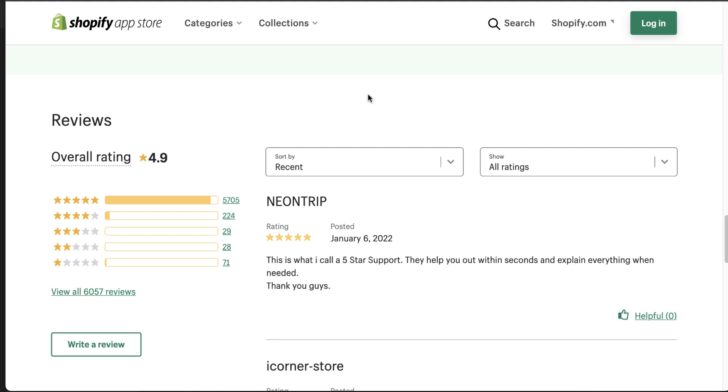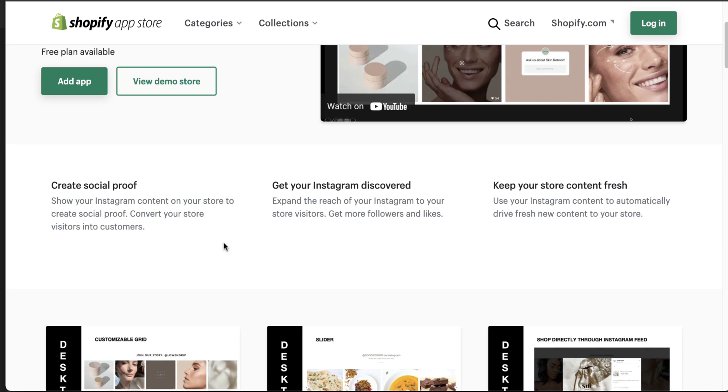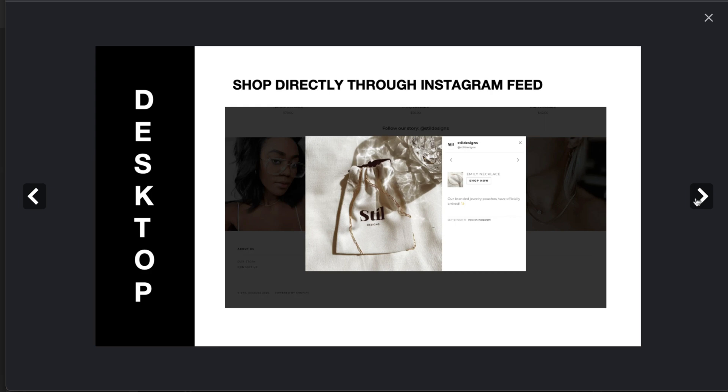The third app in this marketing list is Instant Feed — an elegant and shoppable official Instagram feed that helps increase sales. It allows you to create social proof from your Instagram by expanding its reach and automatically drives fresh content to your store. You can see the UI on desktop with a slider view, and customers can shop directly through it. You can also place it on the product page.